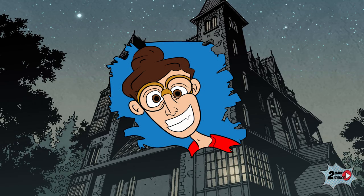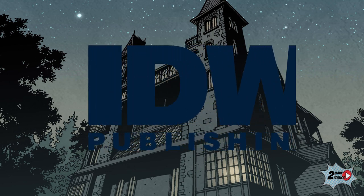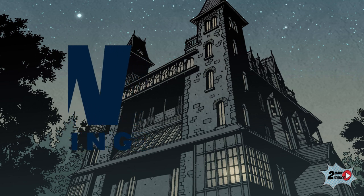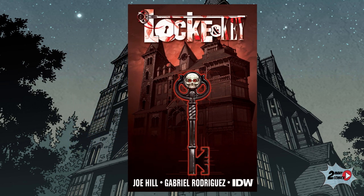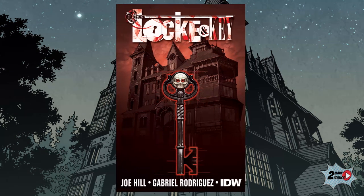What's up comic book readers, welcome to Too Many Comics. I'm your host Eric, and today we're taking a look at a title published by IDW Publishing: Lock and Key — Welcome to Lovecraft, the first of a six-volume series written by Joe Hill and drawn by Gabriel Rodriguez.